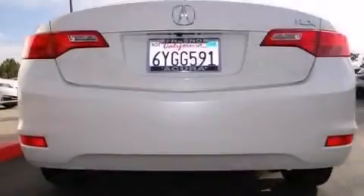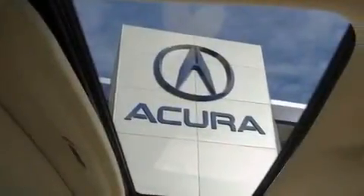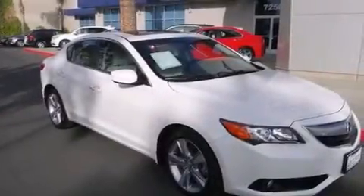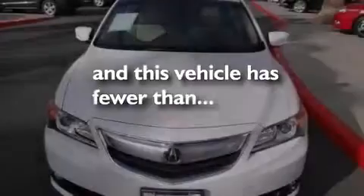The following features are also included: voice recognition, a power driver's seat, cruise control, leather seats, 12-volt power outlets, side curtain airbags, latch-ready child seat anchors, rear seat child-proof door locks, a pass-through rear seat. This vehicle has less than 12,000 miles.